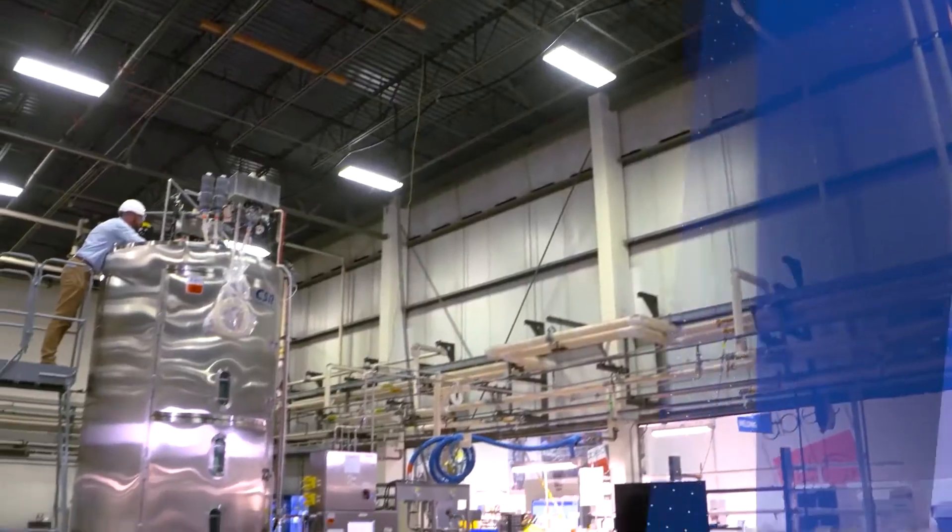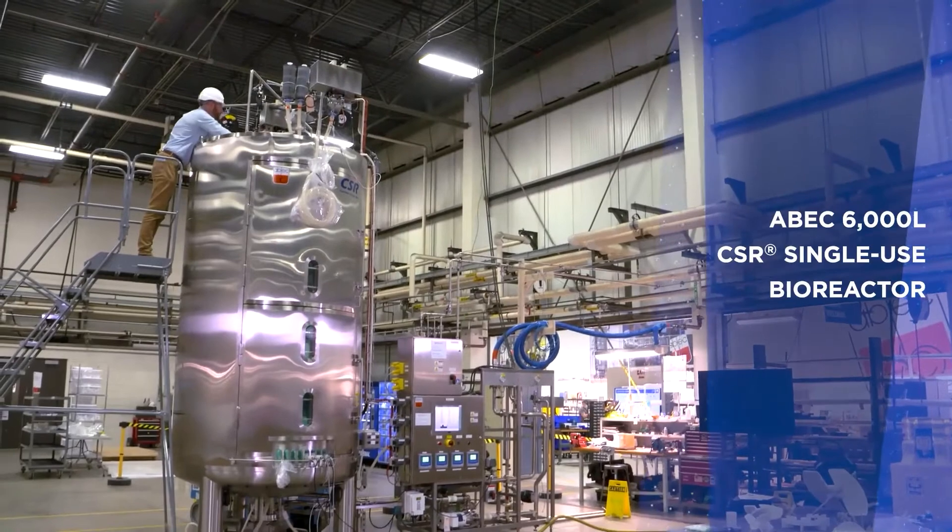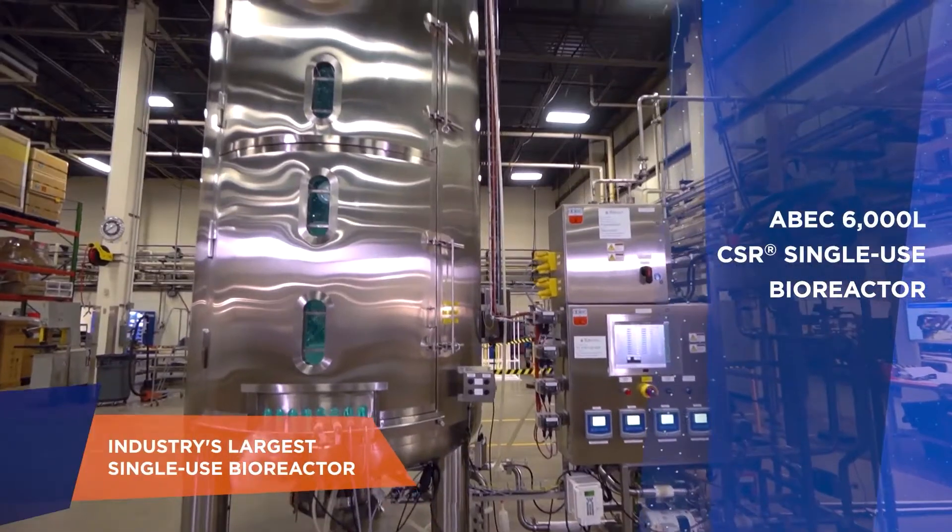Hello everyone, I'm Colton Mitchell. I'm a product engineer at ABEC and I'm standing here in front of the 6,000 liter CSR, the world's largest single-use bioreactor.